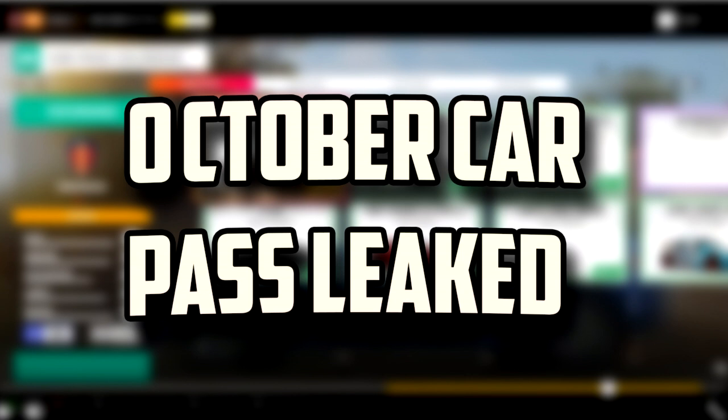Any other questions regarding the October car pass, just leave them down below. I'm just blurring the image because I don't want to get a copyright strike, but you can kind of see the different cars in the blurred image in the background. They are coming out two cars a week, like we knew — not all at once. It's kind of weird that the first cars, the Agera and the Triumph, are coming before the game's actually released on the 28th, before the worldwide launch. But I guess they're just doing that to keep up the launches every Friday. So we're getting these on Fridays, by the way.